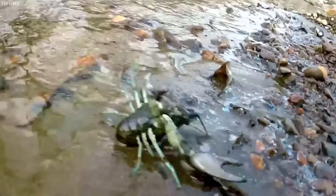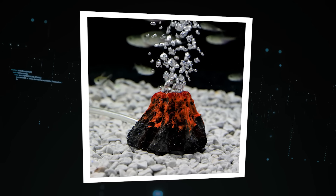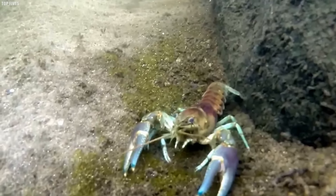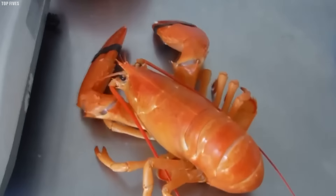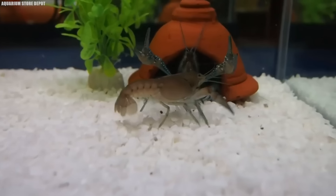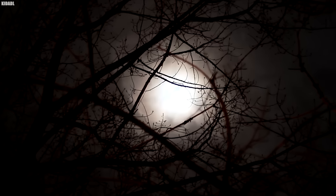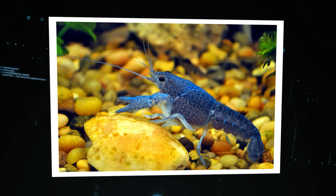Number 9: Fish Burrows. In Louisiana's wetlands, there are eerie mounds of mud dotting the landscape, almost like miniature volcanoes with little holes at the top. But these aren't volcanoes — they're fish burrows. More specifically, they're the burrows of crayfish, those little freshwater crustaceans that are a staple of Cajun cuisine. Crayfish dig tunnels in the soft, muddy soil of the swamp to create a safe place to hide from predators and lay their eggs. Crayfish burrows are actually a crucial part of the wetland ecosystem — they help aerate the soil, allowing water and nutrients to penetrate deep into the ground.